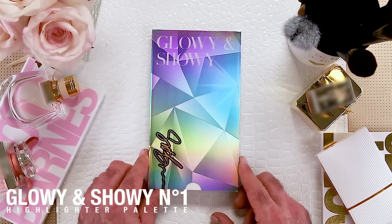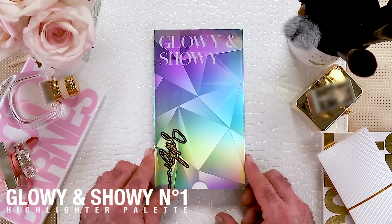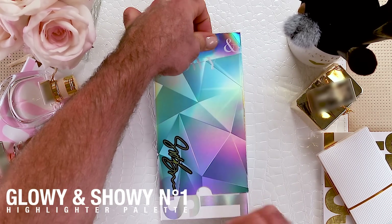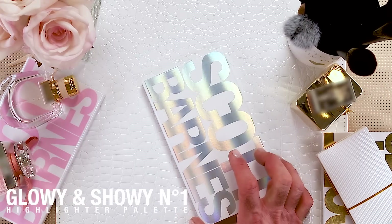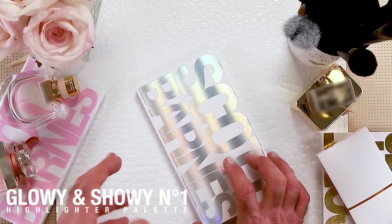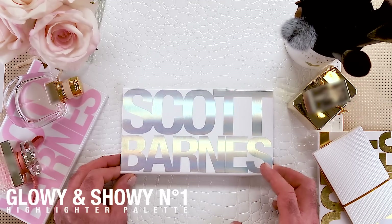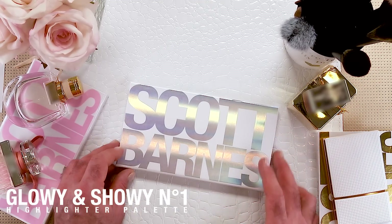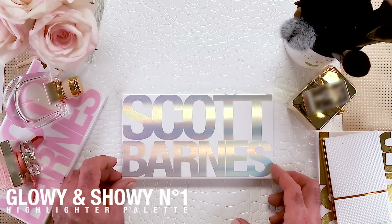You guys are gonna love this. First of all, I made the outside look like cut diamonds — it's a little prismatic, you see how that is? This prism sleeve was dictating what was on the inside, which was highlighters. Now I know you guys see a lot of highlighters — the market is saturated — so why are you gonna buy the Scott Barnes highlighter? Let's talk about it.